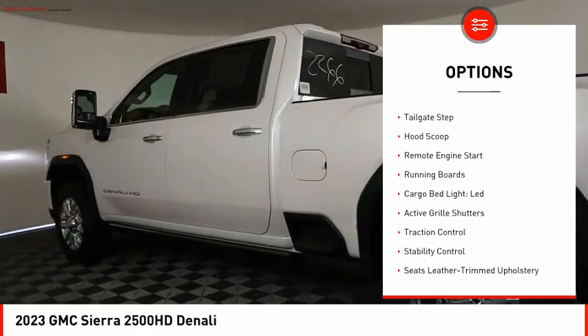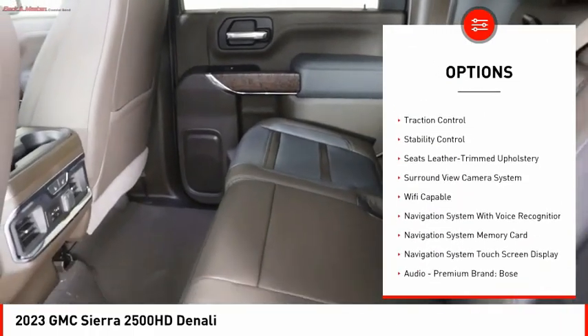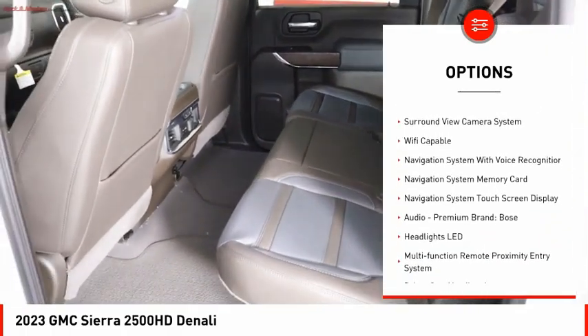Power windows with safety reverse. Hill descent control. Tailgate step. Hood scoop. Remote engine start. Running boards.